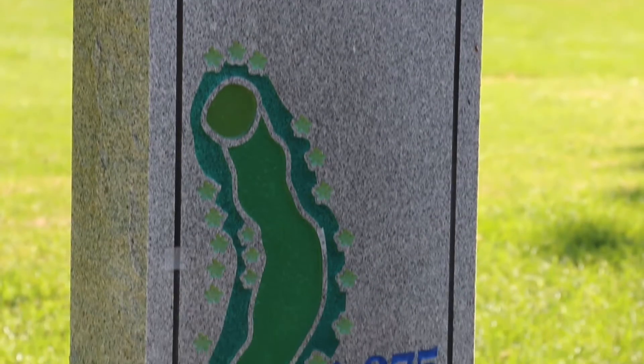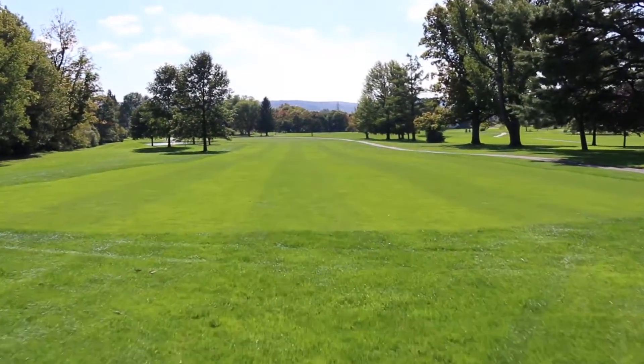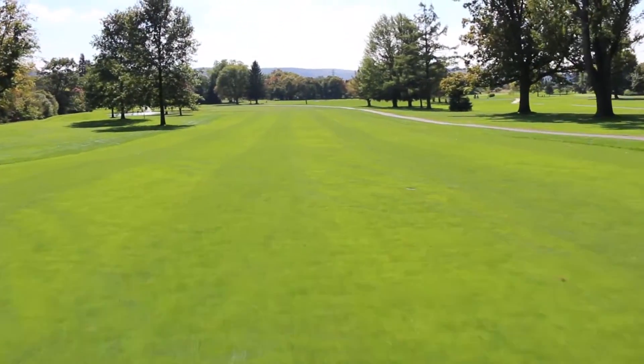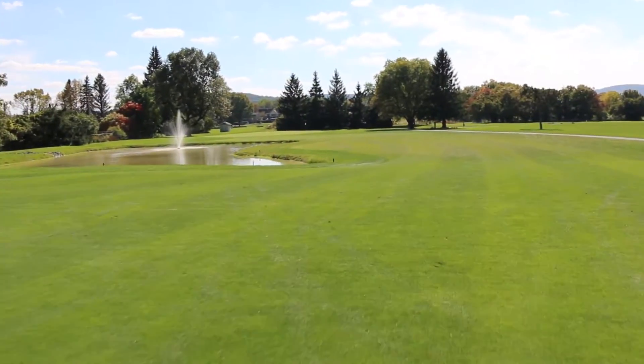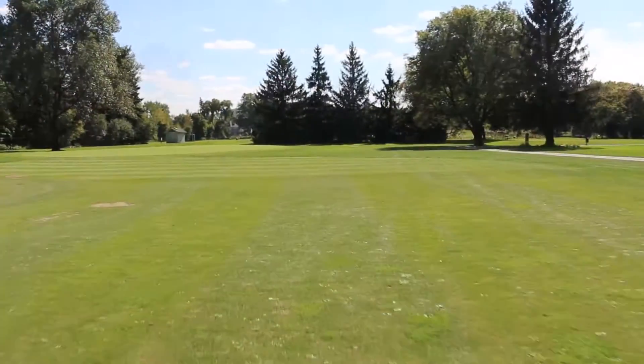Hole 15: a par four. The pond on the left will catch drives, so less than a driver is advised for longer hitters. Left over the fence is out of bounds. The green is fairly flat and easy to read. Shots hitting short often run through the green.